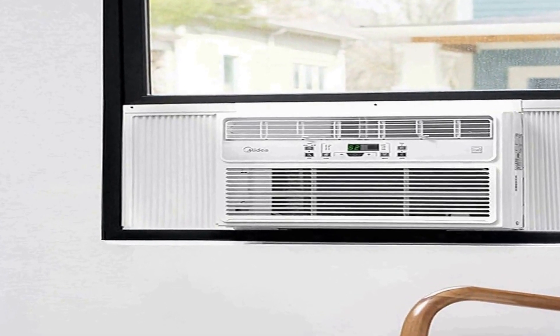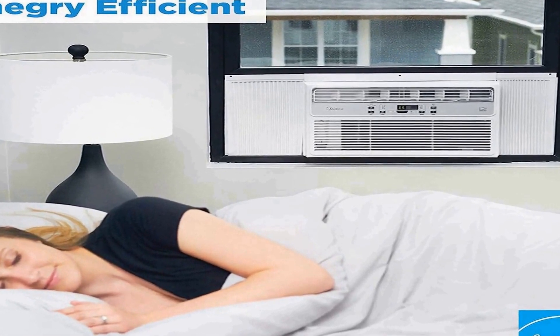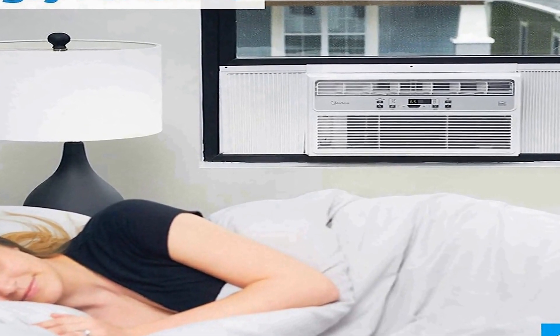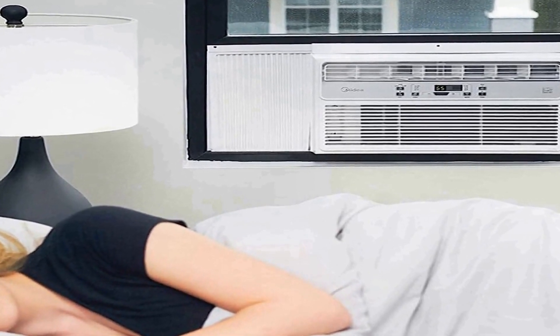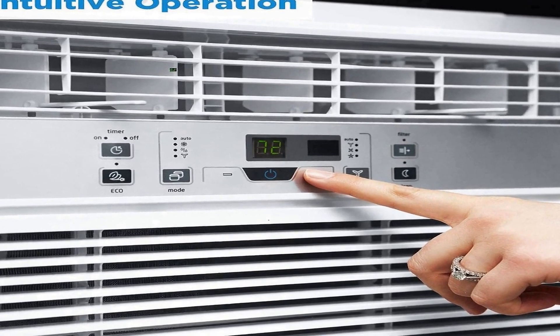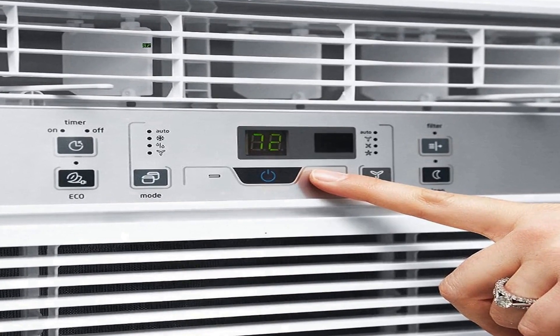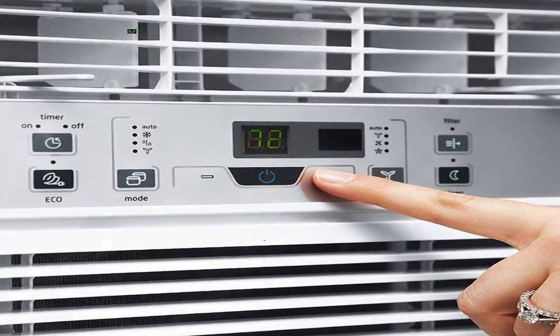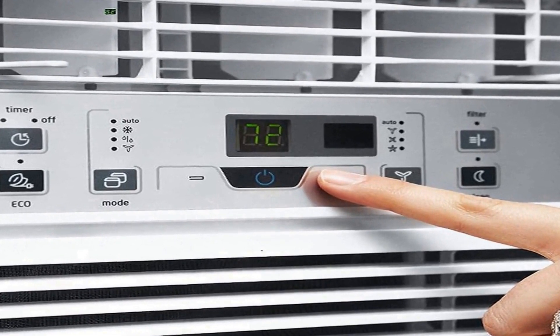One of the standout features of this product is its reusable filter, which helps maintain a cleaner and healthier indoor environment. The filter is easy to clean and can be used over and over, reducing the need for constant filter replacements and saving you money in the long run. This not only ensures optimal performance but also contributes to a more eco-friendly cooling solution. The inclusion of a remote control adds convenience, allowing you to adjust the settings from the comfort of your couch or bed. You can easily set your desired temperature, fan speed, and mode without having to physically interact with the unit.